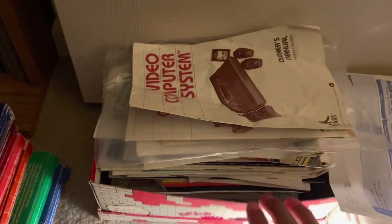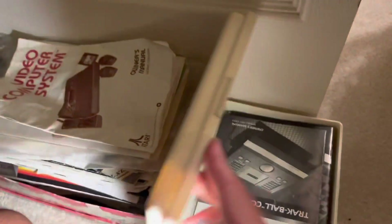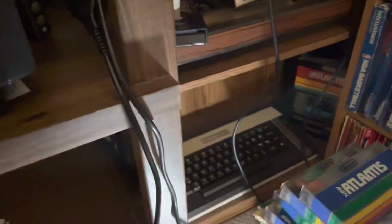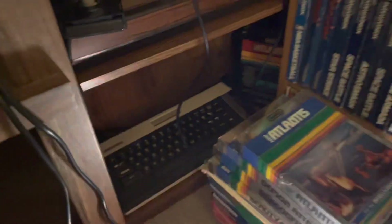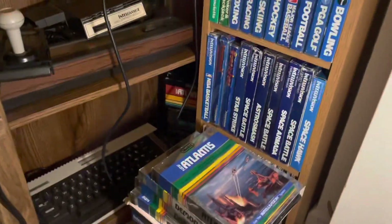Below these I have tons of manuals — those are all 2600, and then more 2600 in this box, maybe some Intellivision at the bottom and ColecoVision as well. Then these are all 5200 manuals. I have manuals for a lot of the games, which is great. Most of them are from that collection I mentioned — such a good buy.